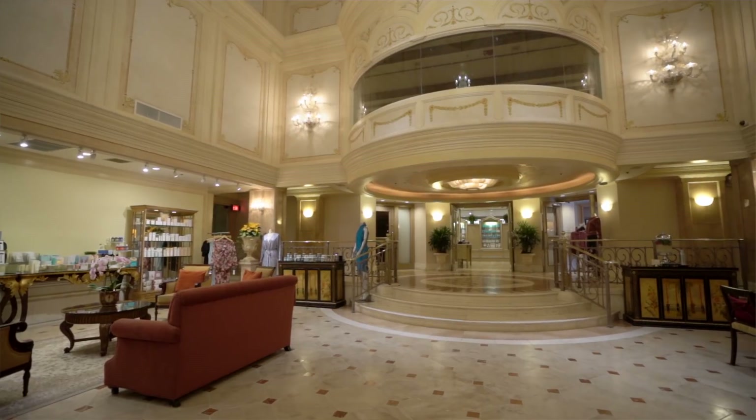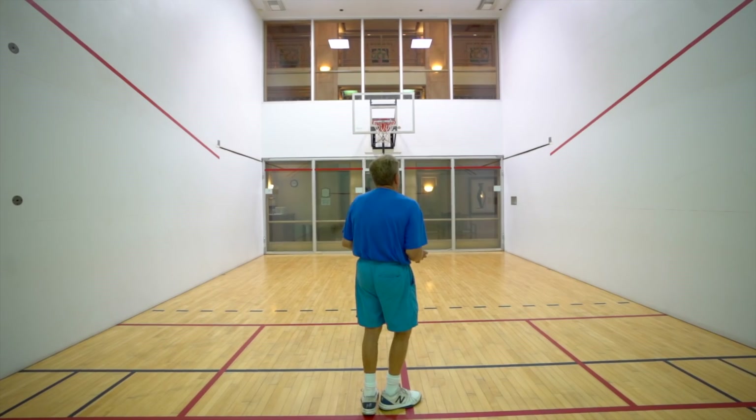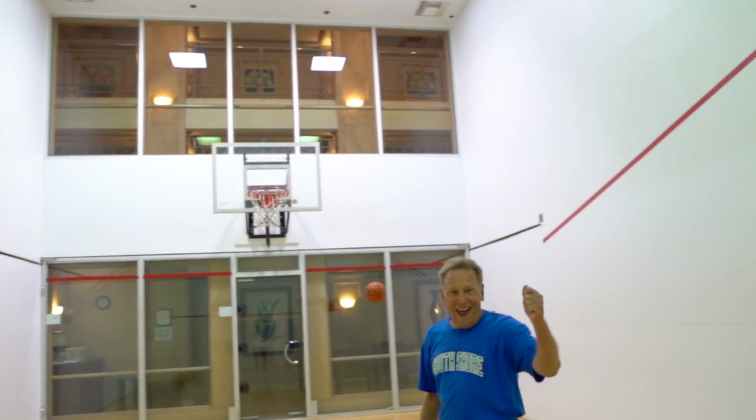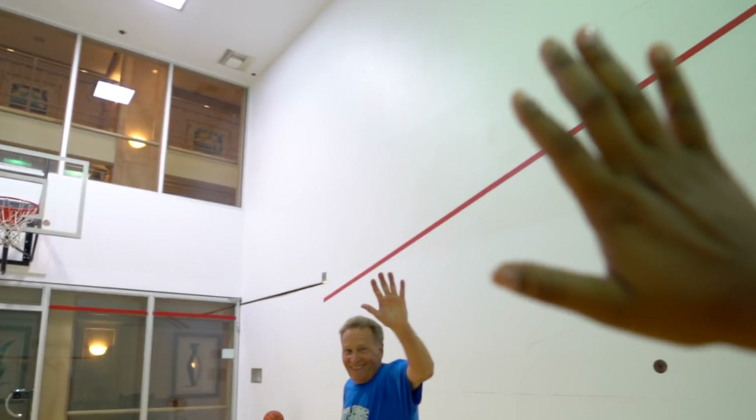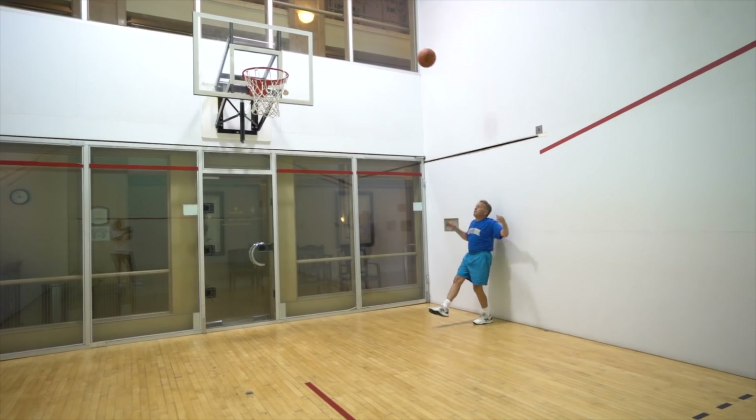I also got challenged to a game by Bo, the sports pro and life coach at Grand Wailea Resort and Spa. He told me he had never lost a game, and after walking onto the court with him, I can see why. He was literally making some of the most difficult trick shots I have ever seen.